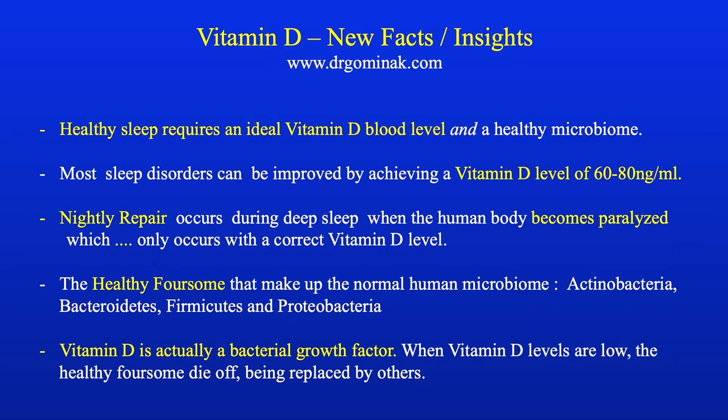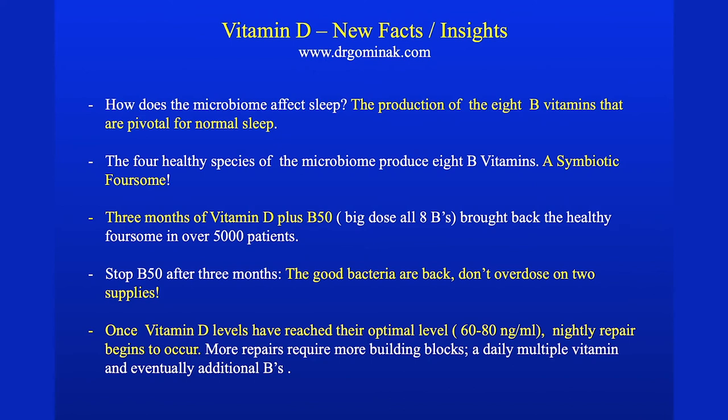I'm parroting what Dr. Gominak has learned after treating about 5,000 patients this way. Nightly repair begins to occur, the healthy bacteria return, and vitamin D is actually a growth factor that controls the presence of healthy bacteria. We all want to avoid dysbiosis, and one way to do that is to normalize your vitamin D. The B vitamins pivotal for sleep are all made by our own bacteria.